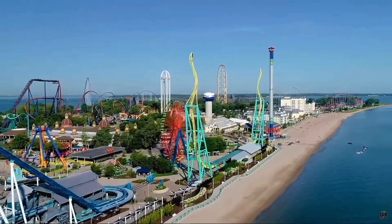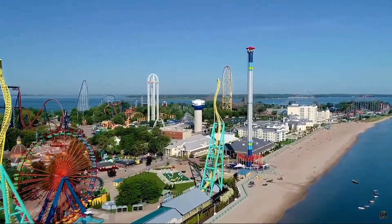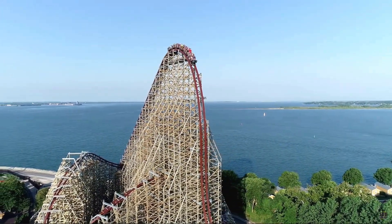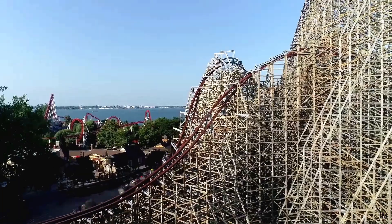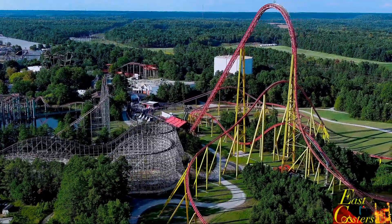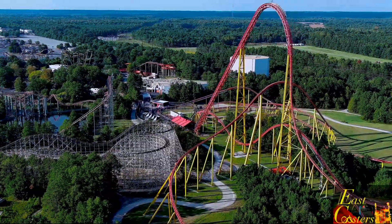Number 2 — now this will give me a lot of dislikes, but let me explain. Number 2 is Steel Vengeance. Don't get me wrong, this ride is amazing. But if only it were more intense — like just add 10 feet onto the first drop and it would be great. Well, it is great. It'd just be better than great. I love intense rides. I've never been on i305, but if I did, it would be my number 1.